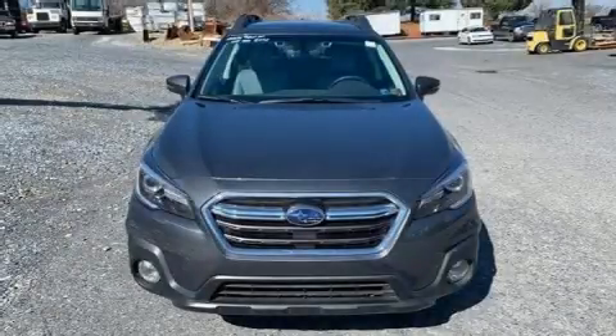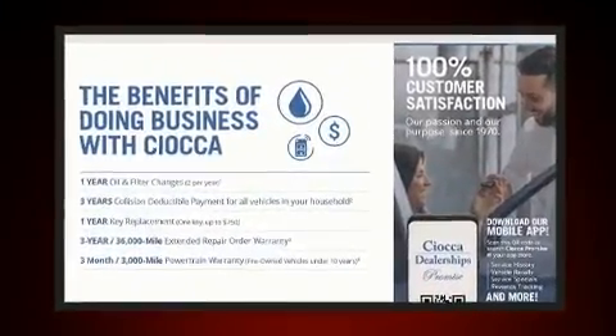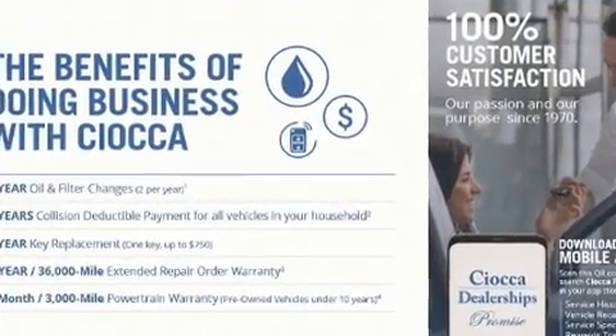Sensibility and practicality define the 2018 Subaru Outback. With less than 40,000 miles on the odometer, this four-door sport utility vehicle prioritizes comfort, safety, and convenience.